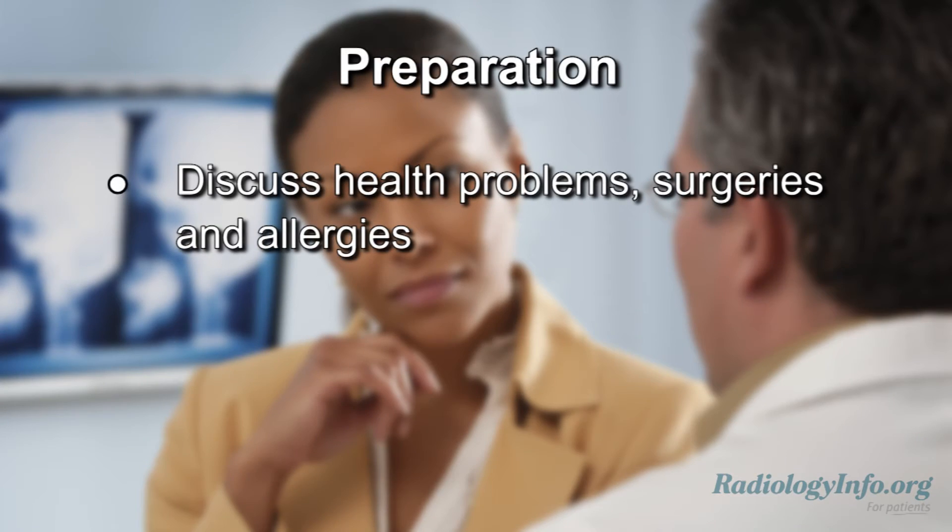If you're scheduled for an MRA scan, there are several things you can do to prepare for the examination. First of all, discuss with your doctor any serious health problems, recent surgeries, and allergies.